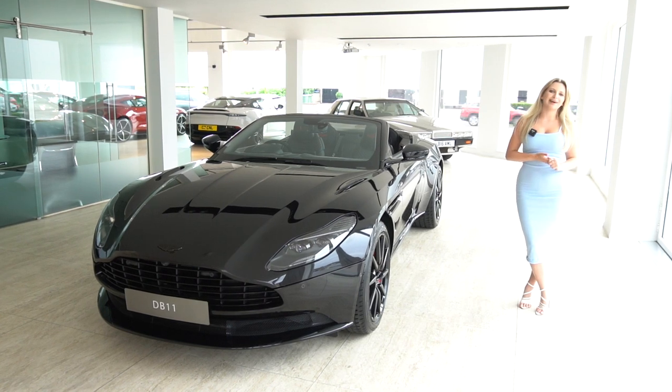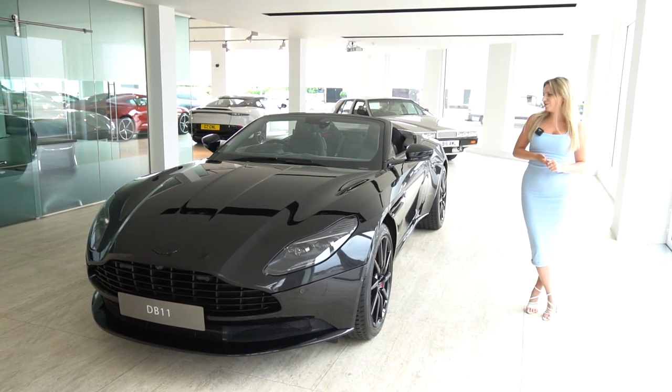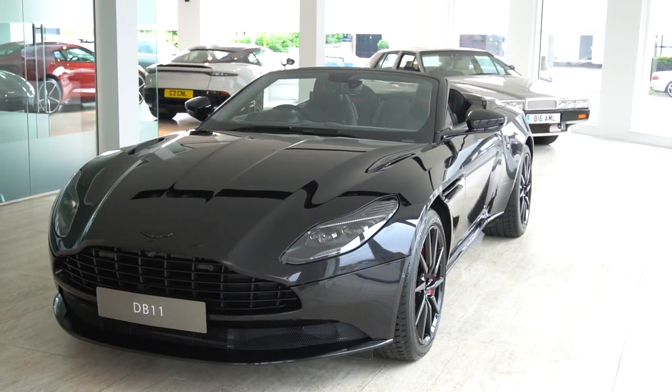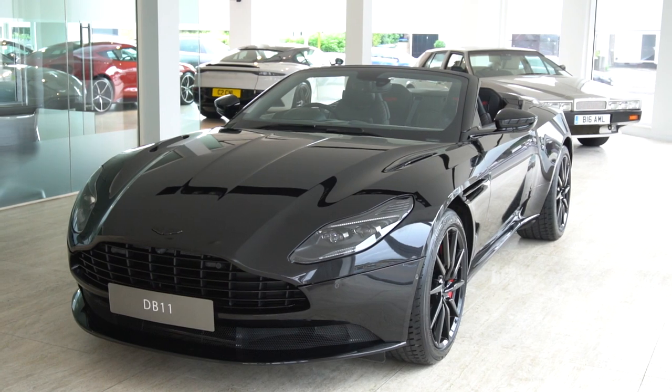Hello, welcome to HWM Aston Martin. My name is Grace and I have the pleasure of taking you around this beautiful 2021 model year DB11 Volante Shadow Edition finished in onyx black.